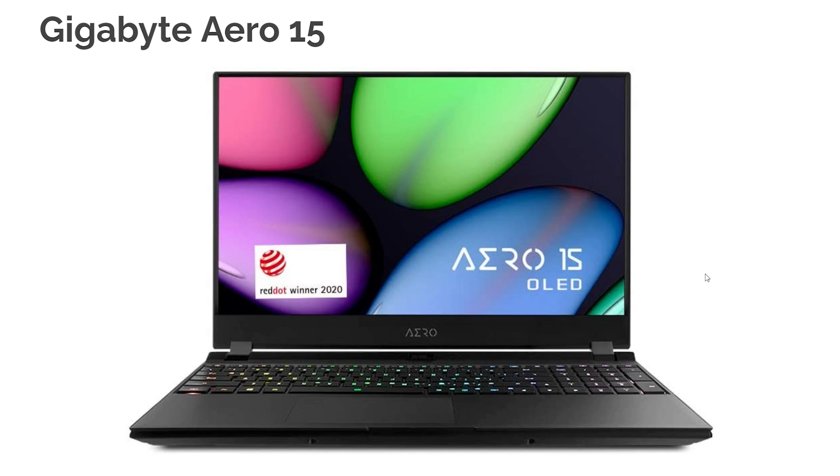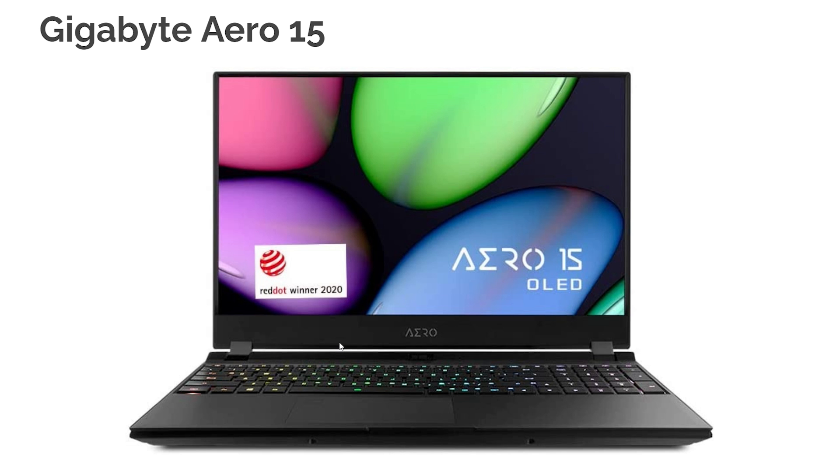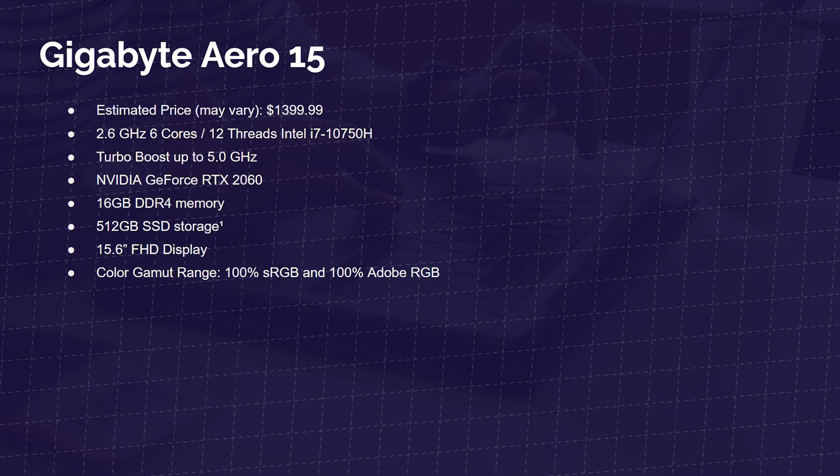Next is the Gigabyte Aero 15, one of my favorite all-time gaming laptops with amazing color accuracy — 100% sRGB and 100% Adobe RGB. It has six cores and 12 threads with the i7-10750H and comes with the RTX 2060, a six gig VRAM card that handles 4K playback excellently in Premiere Pro and DaVinci Resolve. It's priced anywhere from $1,200 to $1,600 depending on sales. It has 16 gigs of RAM, a 512 gig SSD, great build quality, and won my best of show award at CES 2020.